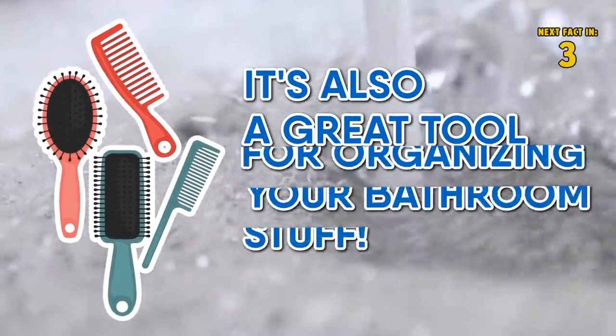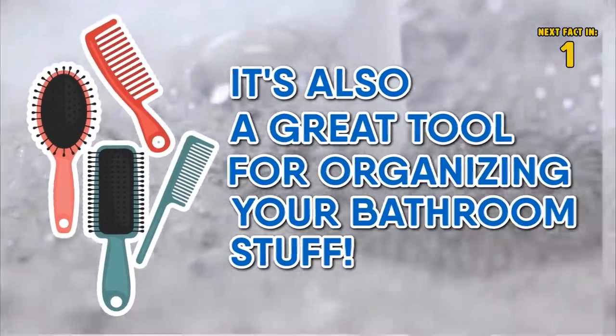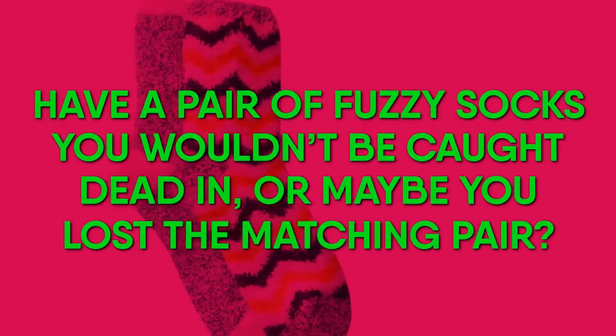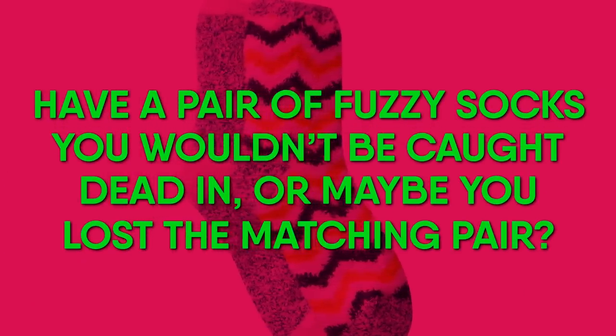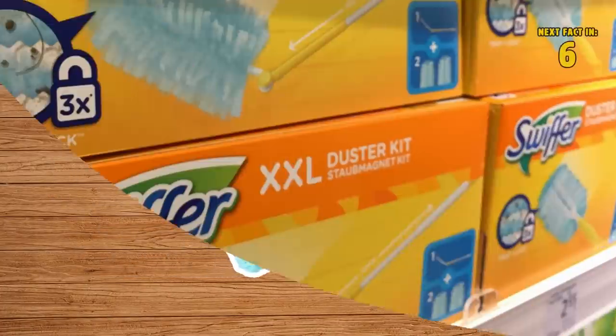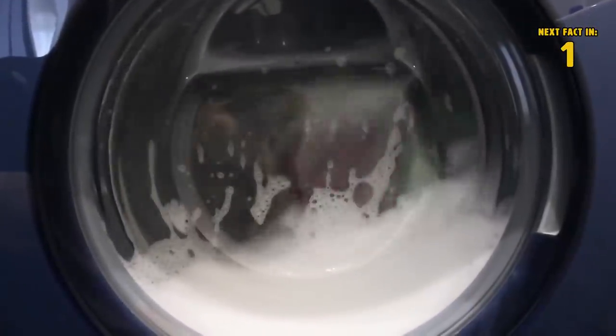Dish soap is also a great tool for organizing your bathroom stuff. 16 Fuzzy Socks. Have a pair of fuzzy socks you wouldn't be caught dead in? Or maybe you lost a matching pair? Put those socks to good use and make a Swiffer pad out of them. Instead of buying expensive refills at the store, you can just wash the sock and continue to use it.